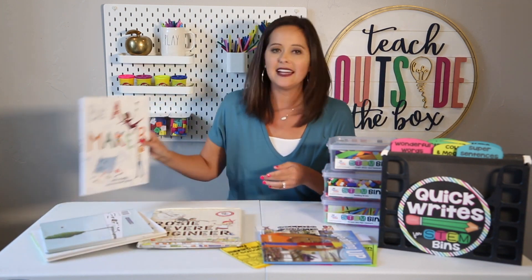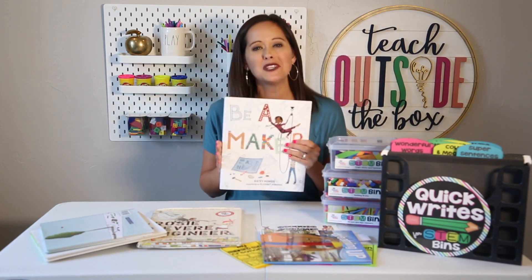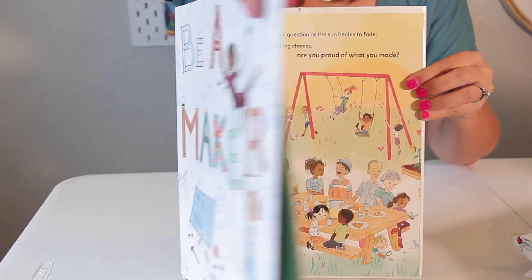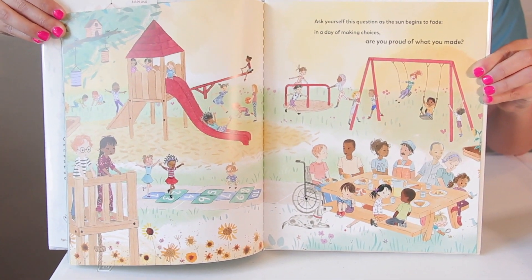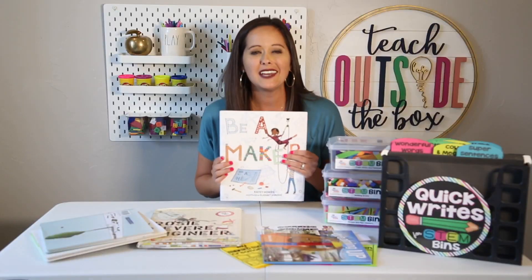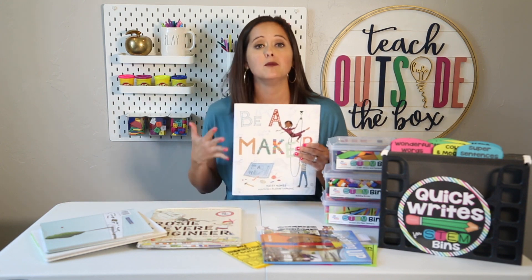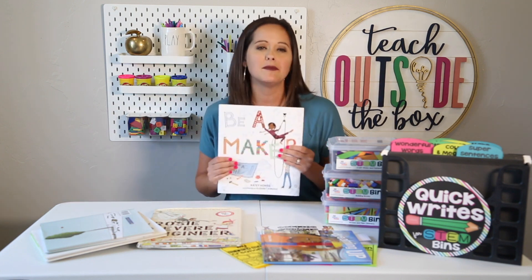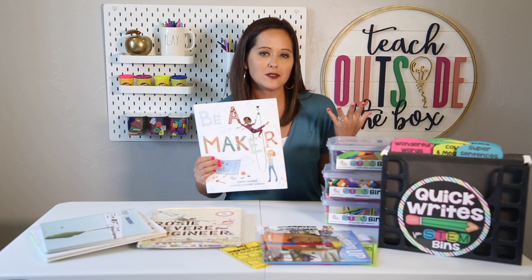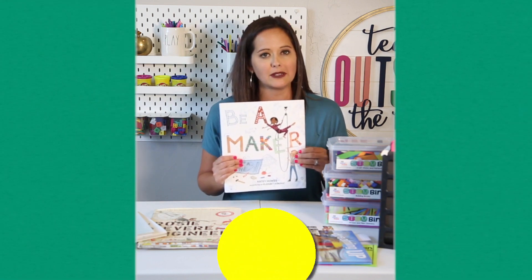A most recent book I love sharing with my kids is called 'Be a Maker' by Katie House. It's wonderful because it features a huge variety of diverse children — it's so important for kids to see themselves in the books we share — and it shows all different kinds of makers. When you think of makers, you often think of builders and arts and crafts, but this book goes into music makers, food makers, filmmakers, and all kinds of makers kids can aspire to be, even those making businesses and making friends. Kids can very easily see themselves in this book.